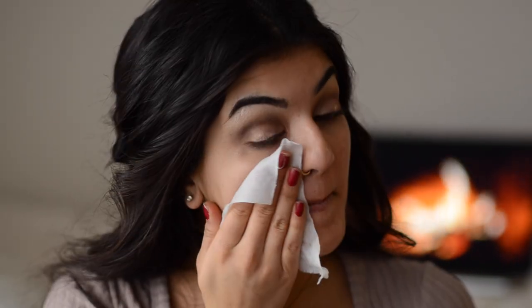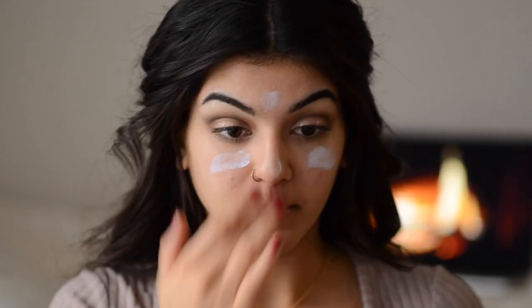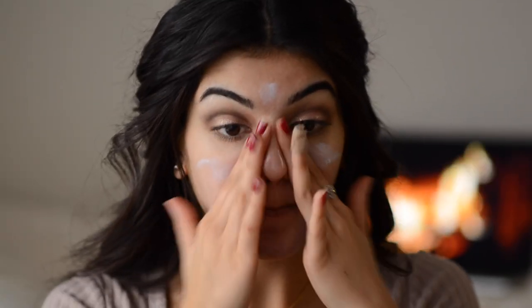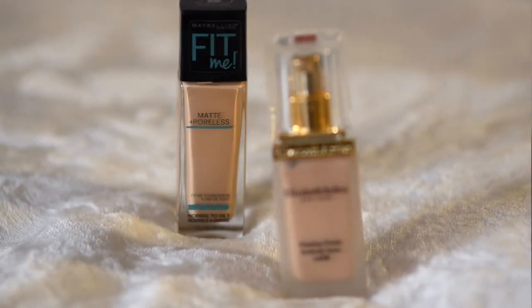Now I'm going to move on to foundation, but first I'm just going to clean up any fallout on my face with a makeup wipe. This is exactly why I didn't do foundation or concealing first — fallout is deadly when you have that done. I'm going to prime my face with my Veil Primer by Hourglass. This primer is known to make any foundation look ten times better. One pump is usually enough — I actually think half a pump is better for me — so I'm just blending that onto my skin and neck.